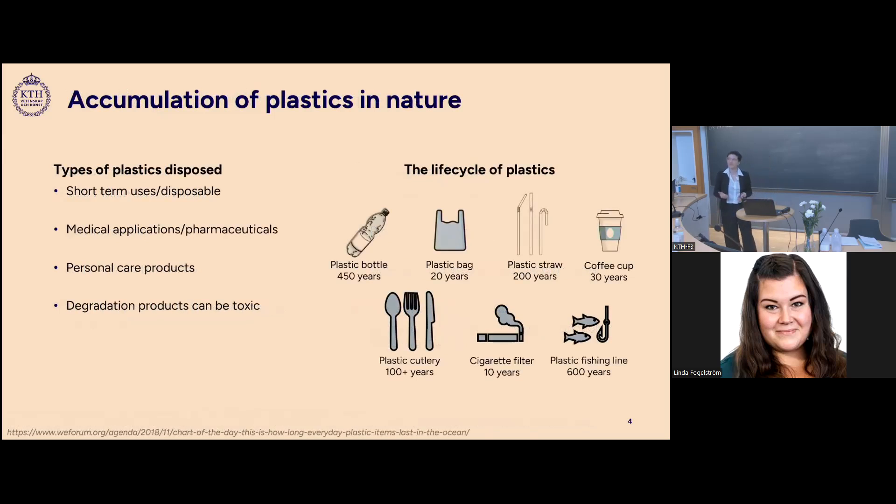What types of plastics are disposed of in nature? There are plastics used in short-term applications such as disposable plastics, which end up in nature mostly because of bad human behavior. There are also applications where plastics end up in the environment that we can't control, such as medical applications or personal care products. These plastics will eventually degrade over a very long time and also form microplastics, which are usually toxic.